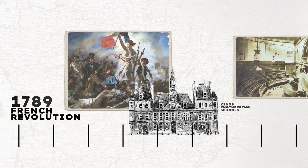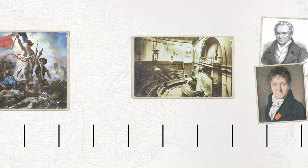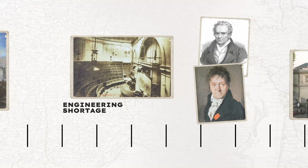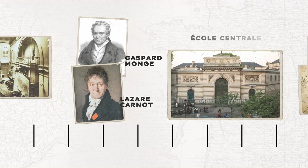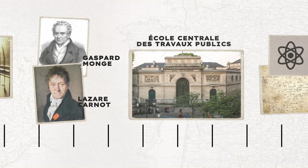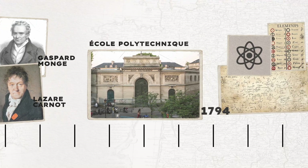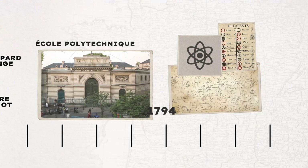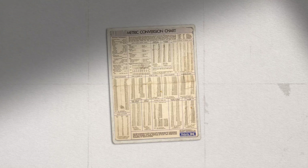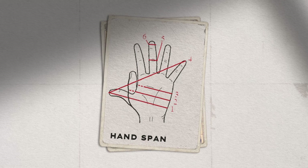Just as France reached across the Alps for Leonardo, we cross disciplines and continents to find the best ideas. Jumping ahead to 1789: the French Revolution dismantled the old order and closed the king's engineering schools, causing an engineering shortage. To solve it, reformers founded the École Centrale des Travaux Publics in 1794 — which became École Polytechnique — training France's civil and military engineers in physics, mathematics, and chemistry to rebuild the country.